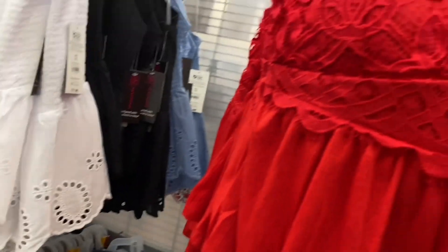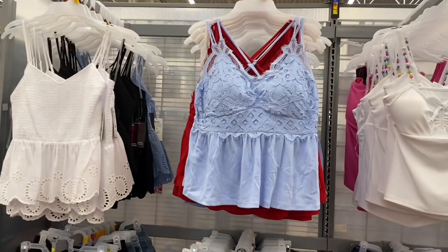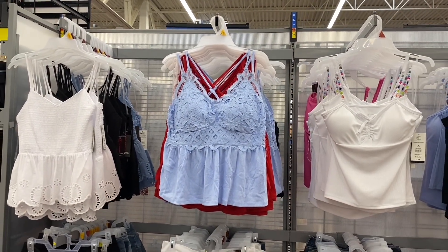It also comes in black and blue — two more color options. Let's go see if there's more new stuff.